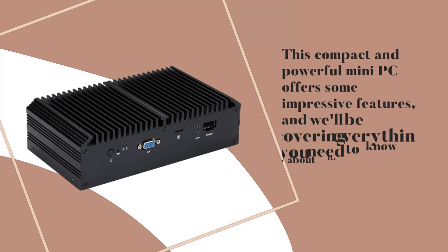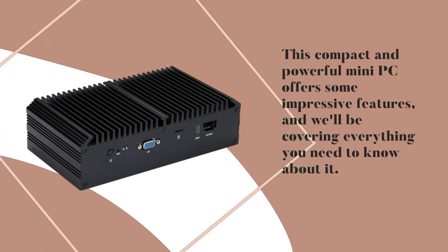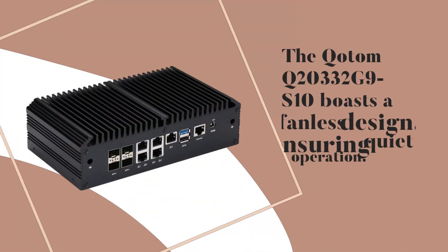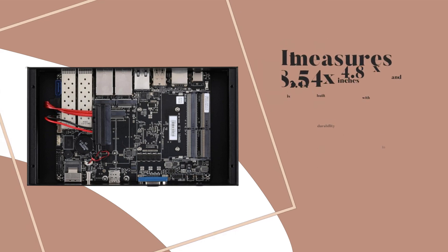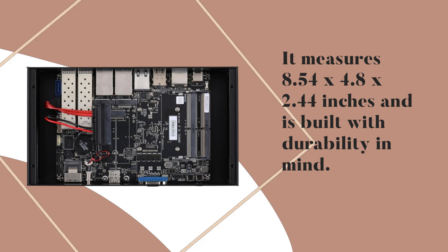This compact and powerful mini PC offers some impressive features, and we'll be covering everything you need to know about it. The Kodom Q20332G9S10 boasts a fanless design, ensuring quiet operation. It measures 8.54 x 4.8 x 2.44 inches and is built with durability in mind.